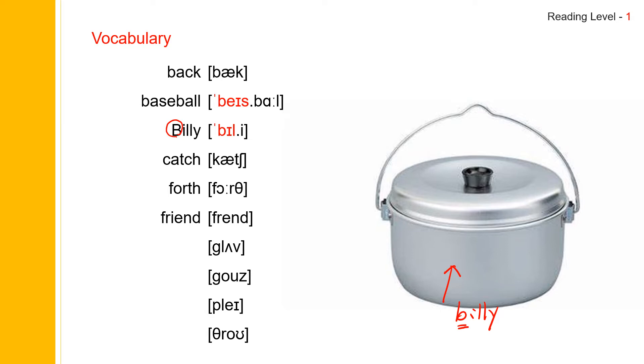And next one: glove. Glove. Glove. And glove spells G-L-O-V-E. Glove.